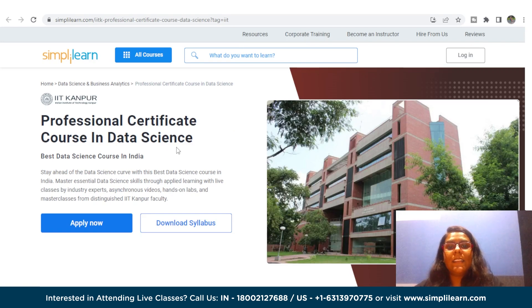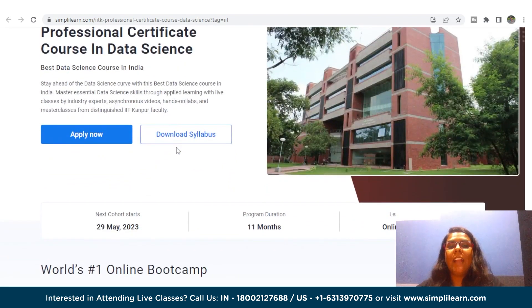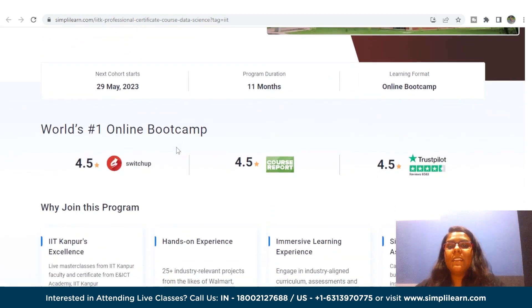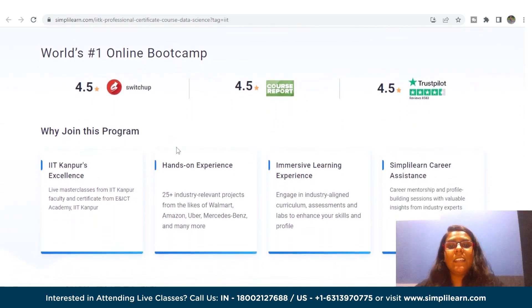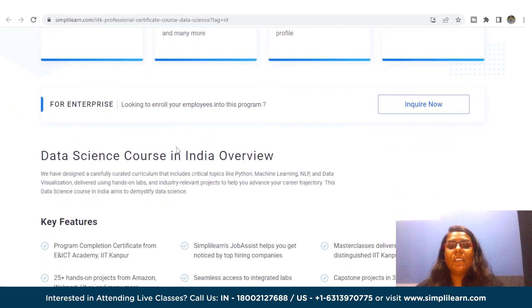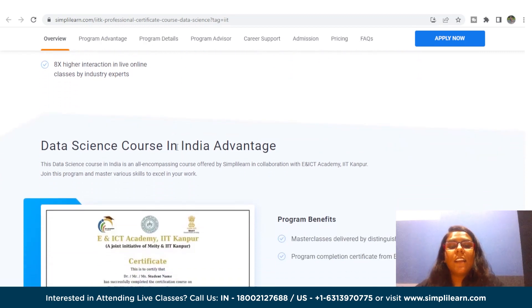Next is the Professional Certificate Course in Data Science in collaboration with IIT Kanpur. With this course, you can get a competitive edge in data science with the top-rated data science course in India. This comprehensive program is designed to help you acquire essential data science skills through practical applied learning with live classes taught by industry experts, self-paced video content, interactive lab sessions, and exclusive master classes delivered by distinguished faculty members from IIT Kanpur.